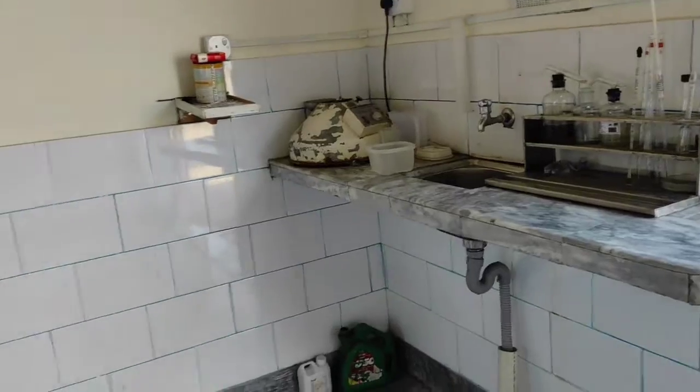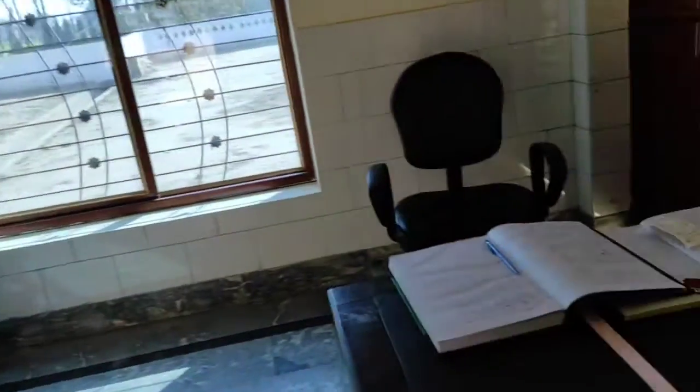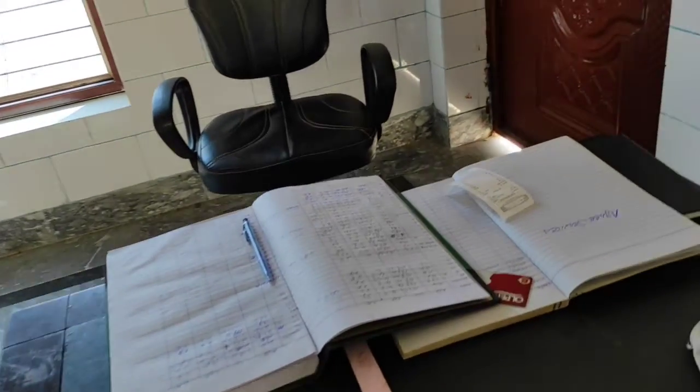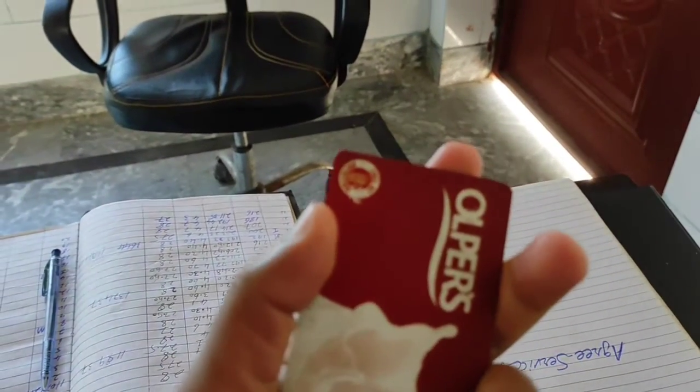I would like to show you the milk selling process. We will record everything — how much milk goes — and the company. The company has a card which is scanned, and that is linked to our account.